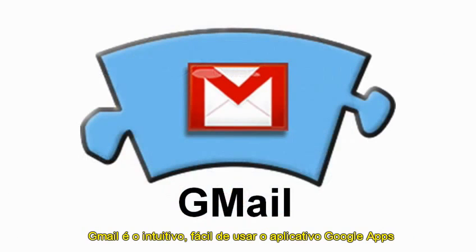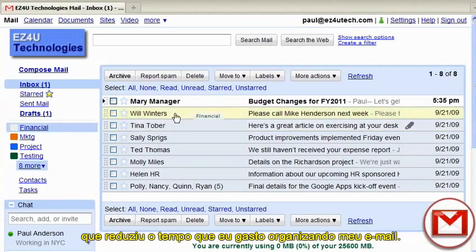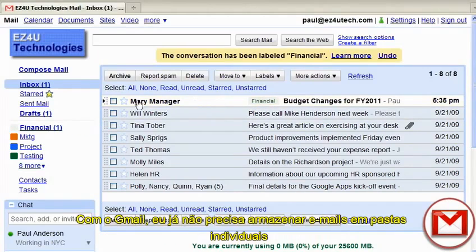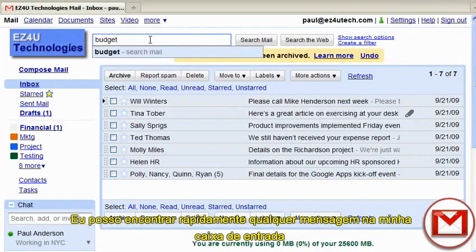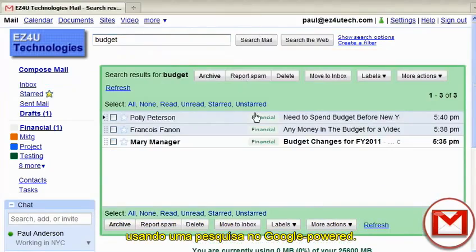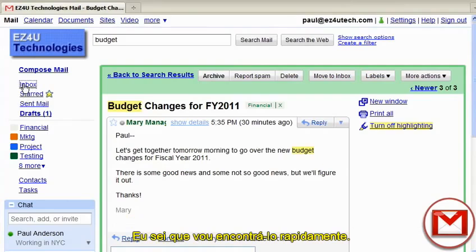Gmail is the intuitive, easy-to-use Google Apps email application that has reduced the time I spend organizing my email. With Gmail, I no longer need to store emails in individual folders to find them later. I can quickly find any message in my inbox by using a Google-powered search. And since Google is known for their lightning-fast searches, I know I'll find it quickly.